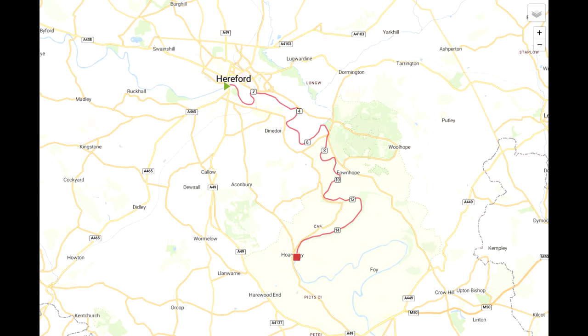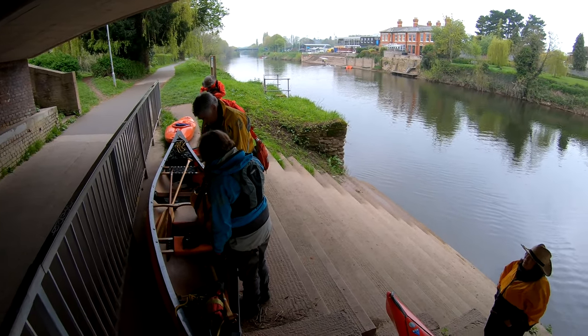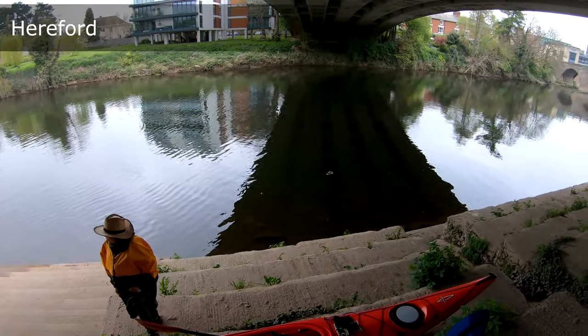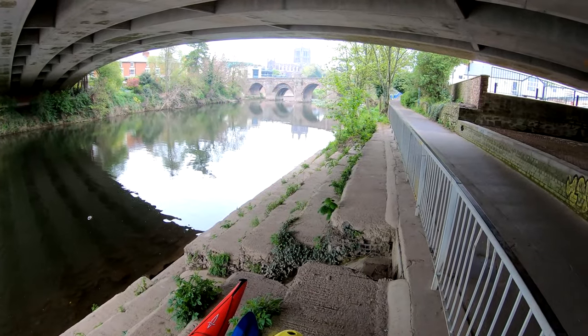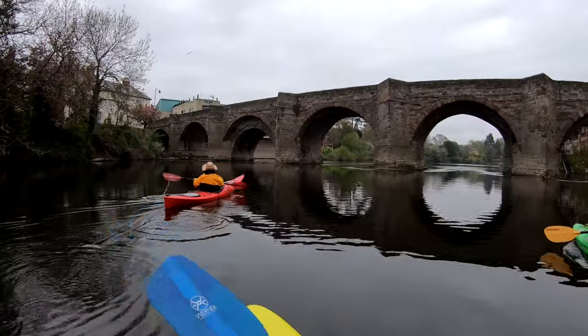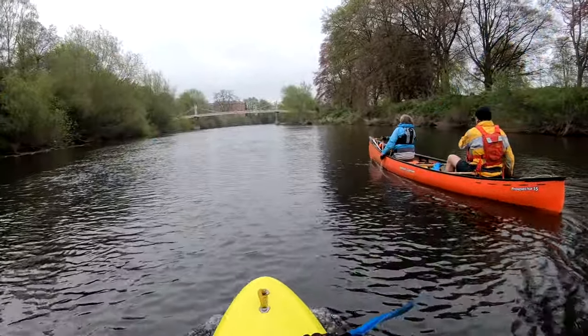Here's a map of the route — the distance was just over 16 miles. This is part 2 of a 3-part series of our travels down the Wye. As I mentioned in part 1, I'm sharing these in chronological, not distance order, so although it's day 2 we're actually paddling further up the river than day 1.